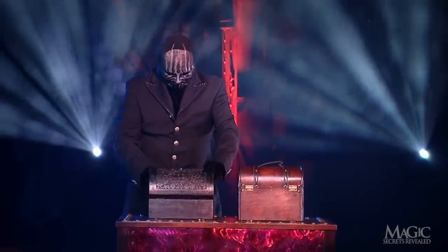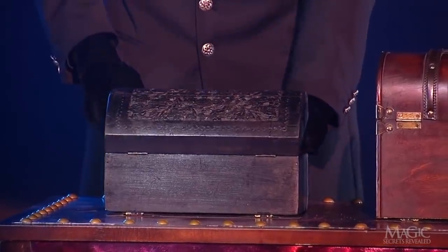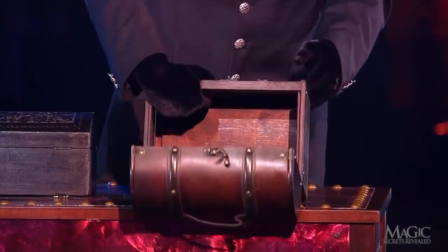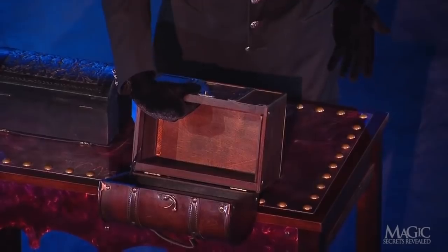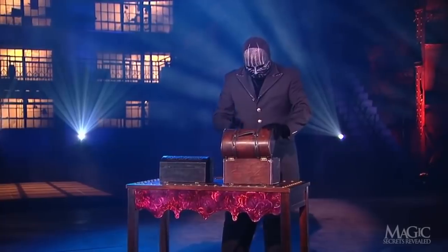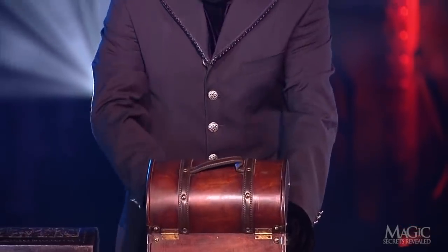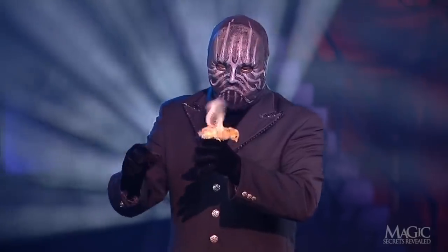Watch — the magician places the baby chick into the smaller box. Then he shows us that the large box is empty. No more chicks. The magician reaches back into the large box and pulls out another baby chick. Amazing — he just showed us that the box was empty.